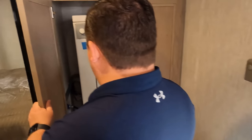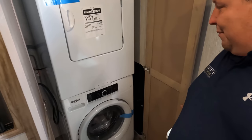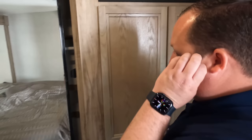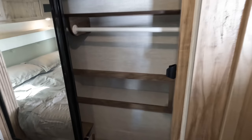It's a stackable washer and dryer — that's what's going on. Only in America! The fact that they ordered it from the factory that way surprises me. That is absolutely, positively crazy.